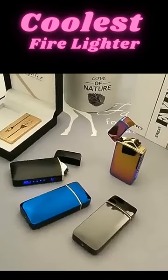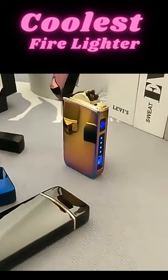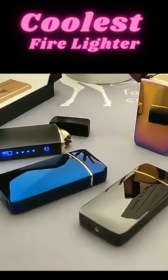The firelighter's effortless functionality and exquisite aesthetics make it a must-have for any discerning homeowner. I can confidently say that this firelighter has earned its place as a stunning and essential accessory in my home.